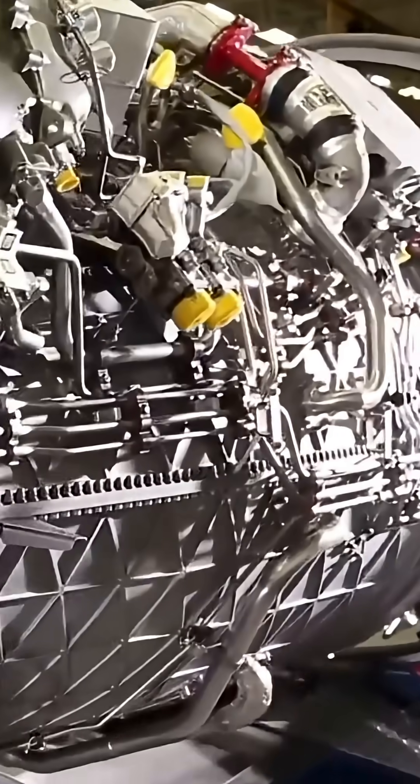However, with its Pratt & Whitney F-135 engine, the fighter is only capable of reaching 1,180 miles per hour, which is very slow.